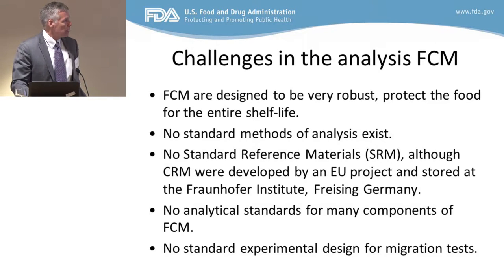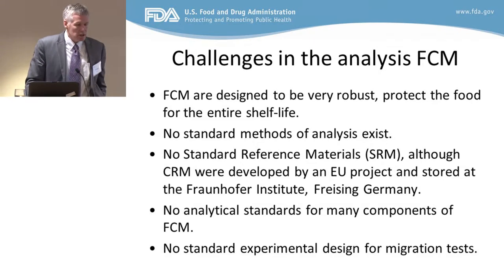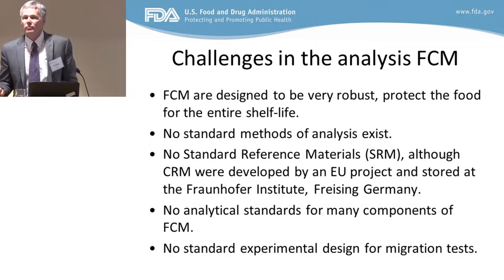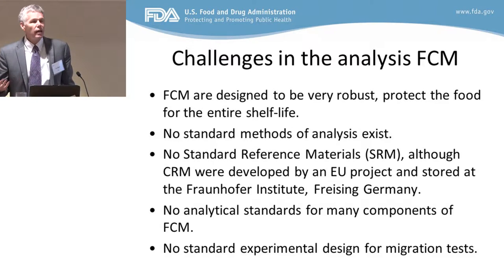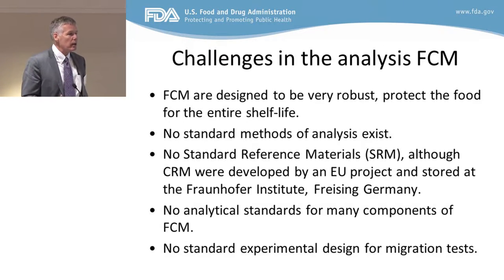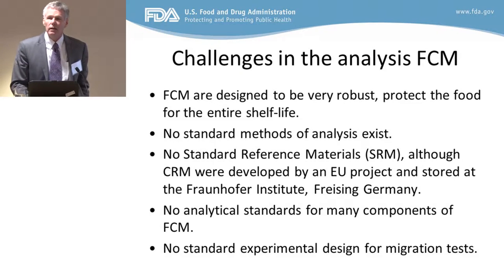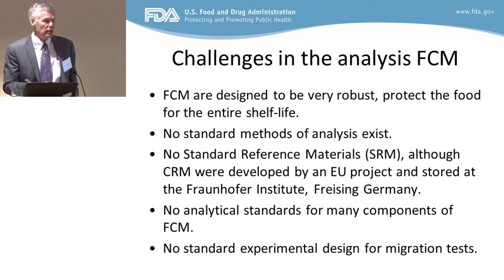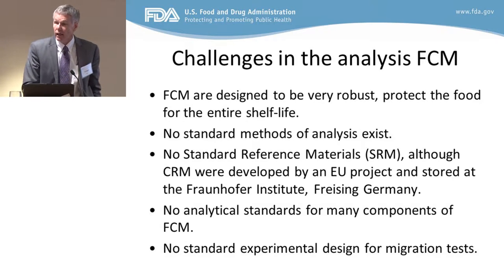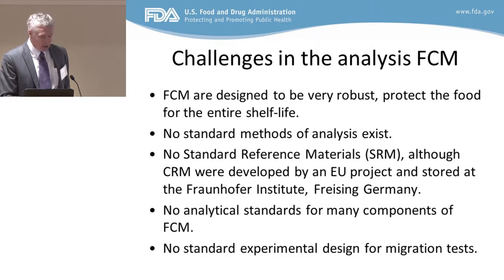The challenges for analyzing food contact materials are pretty significant. When you think about it, people like to make stuff to hold their food, and they want it to be indestructible. So now you take an indestructible thing and you bring it into the lab, and we have to figure out what's in it. That's not such an easy job. The manufacturers design these things not to dissolve. There are some things that dissolve — polystyrenes, PET can dissolve with some exotic solvents — but for the most part, these things are not easy to work with.